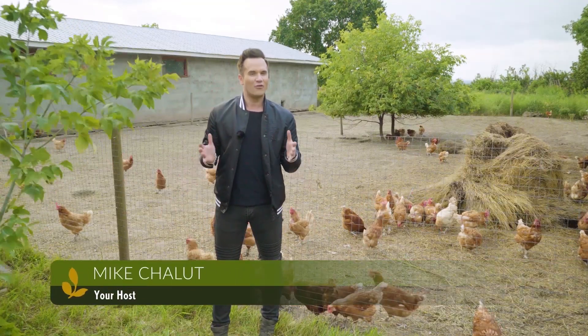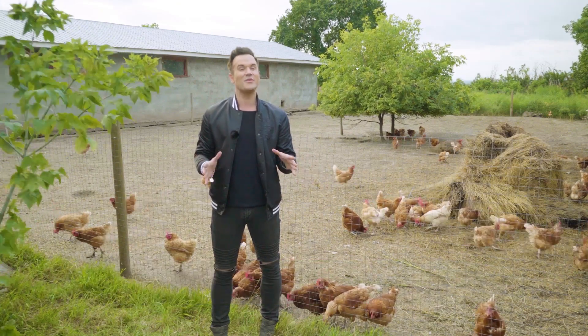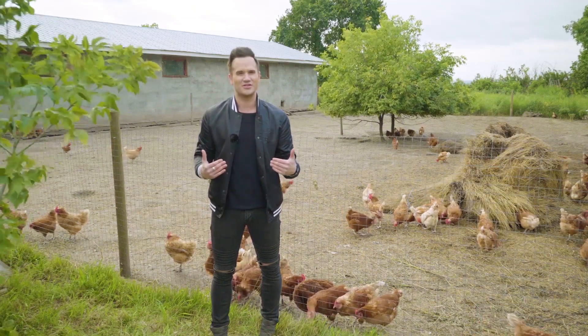Have you ever wondered how farmers grow healthy crops? It's time that we find out the facts of how they really get this work done and make this food so delicious for us.